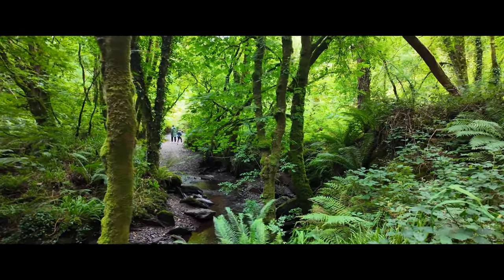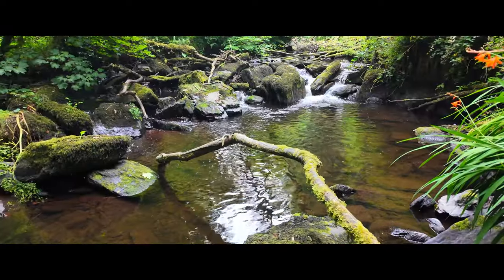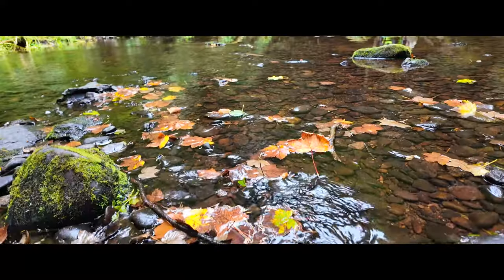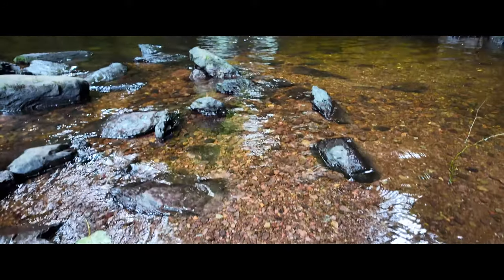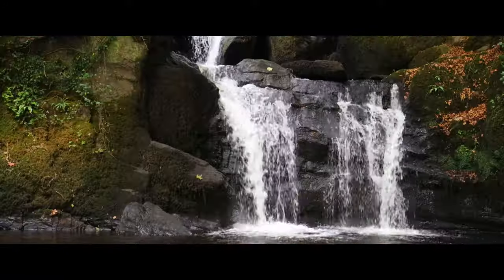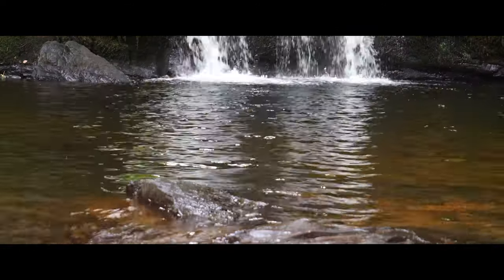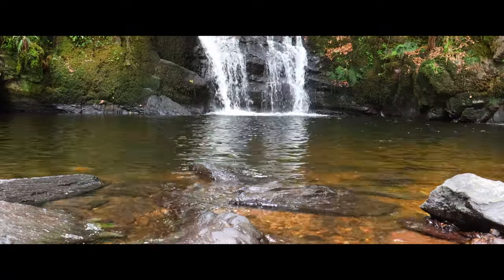Welcome back to the channel, welcome back to the vlog. Today we're at one of my all-time favorite spots — the stunning waterfall in Cork. I've been here countless times, but today's shoot is going to be a bit different from what you're used to seeing on this channel. When I arrived, the location was packed full of people, so I had to adjust my style and approach to get the shots that I wanted. Sometimes you just have to adapt to the situation at hand.